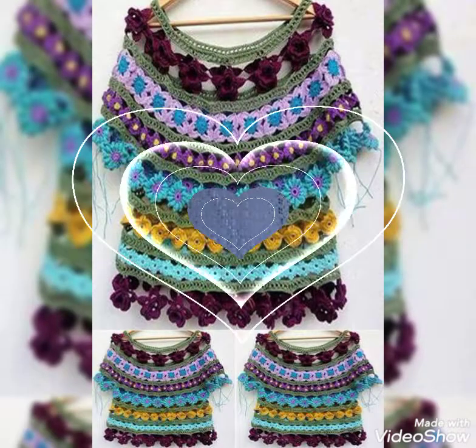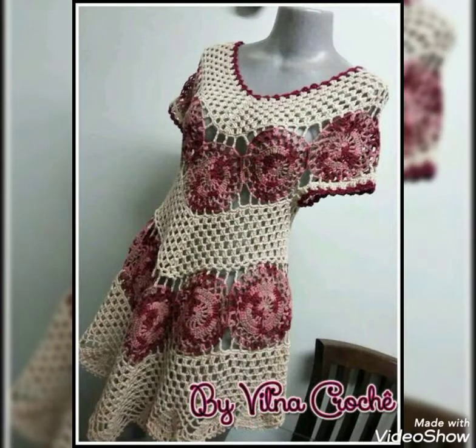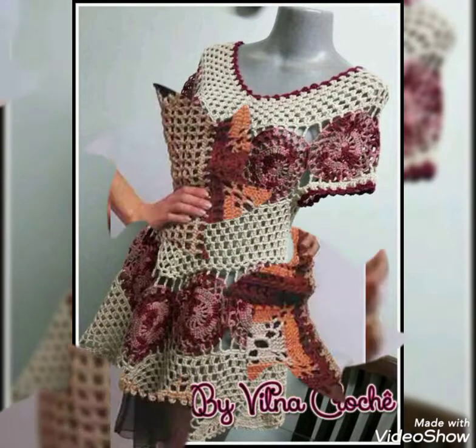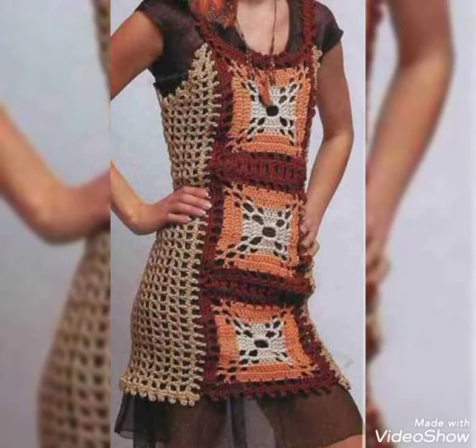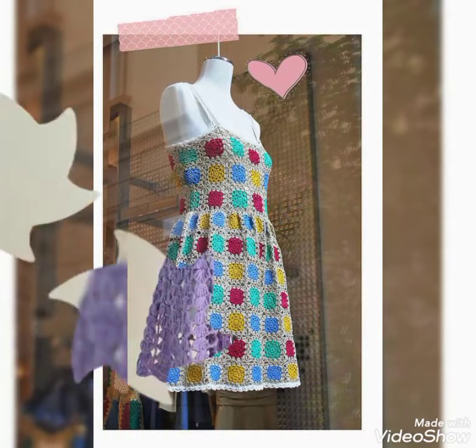If you want to give me any suggestion about my channel improvement, please tell me in the comment section how the video was and give me your suggestions. Stay connected with my channel for more updates about the latest crochet fashion for ladies.